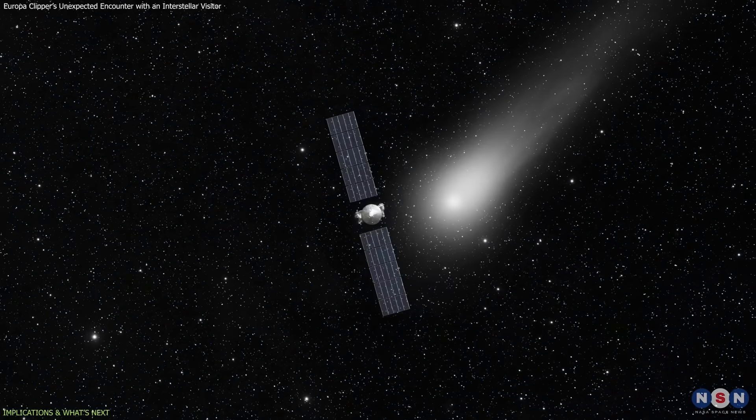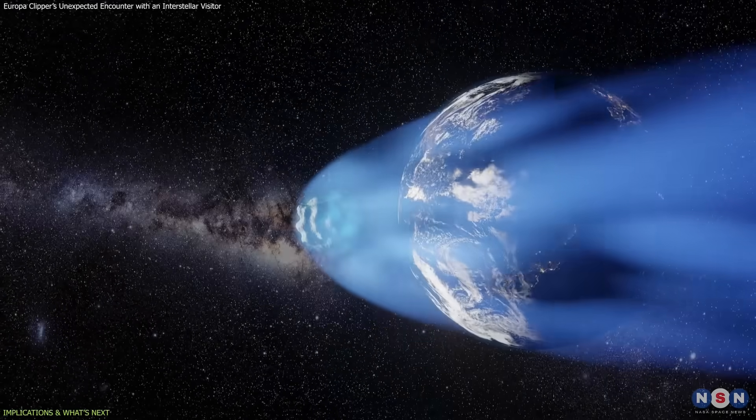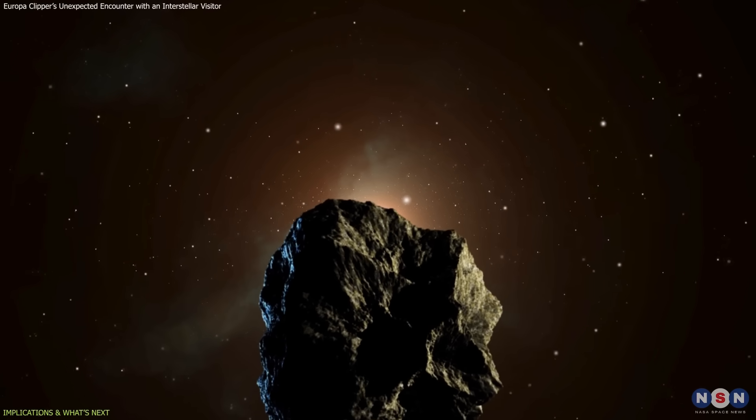Even if the spacecraft detect nothing, that result would still be valuable. A null detection would establish sensitivity limits for similar future encounters, and help calibrate expectations for the next interstellar visitor.